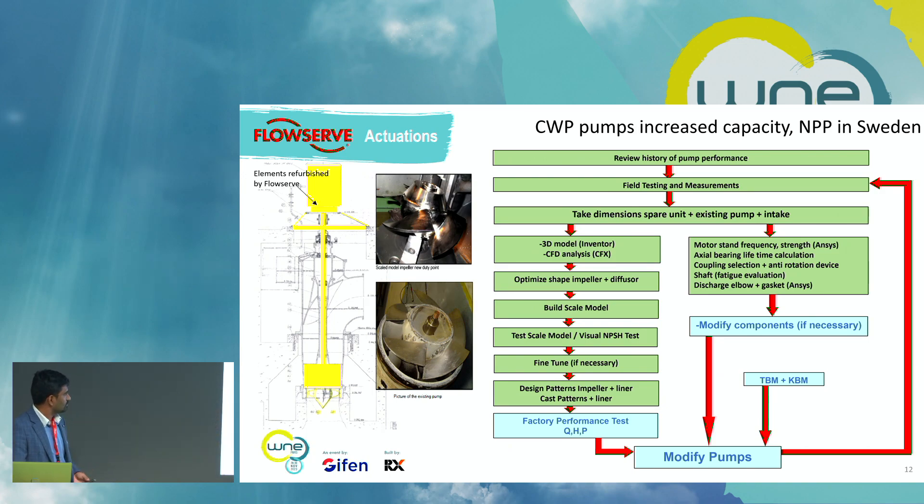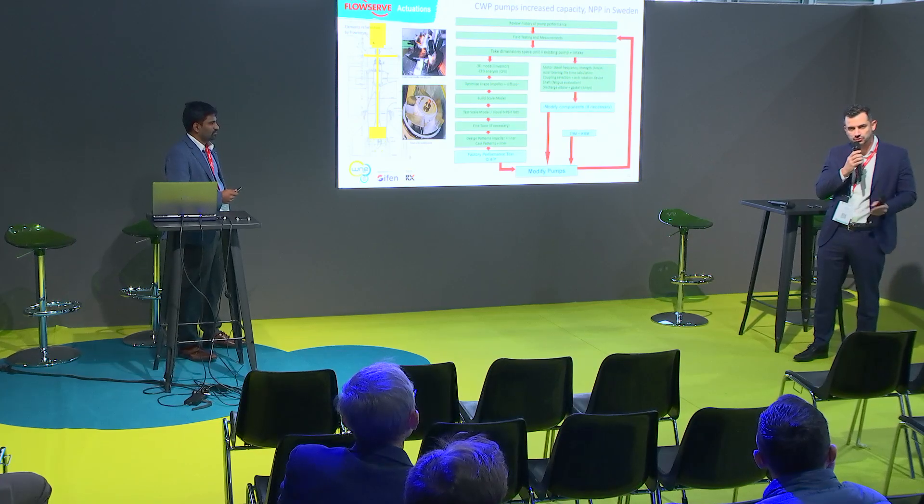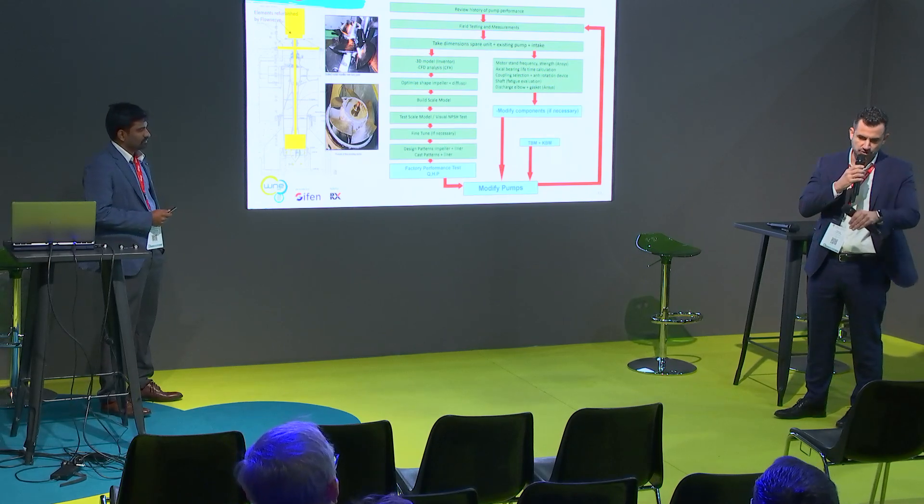In addition to what Rafik said — when we talk about scale model testing, apart from testing the pump itself, we also have the possibility to replicate the sump of the pump in our test lab. We replicate the real conditions of the suction intake and can propose solutions to adapt the flow and make it as uniform as possible. So apart from building a scale model of the impeller to validate hydraulics, we also give recommendations to act on the sump and intake basin to make flow as smooth and linear as possible. We recommend this for new pumps as well, because it significantly reduces vibrations and problems — especially with vertical cantilever pumps operating in sumps.